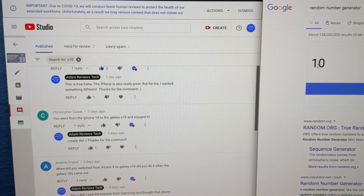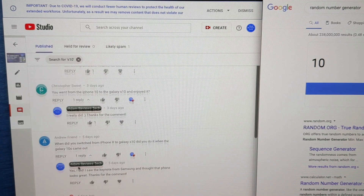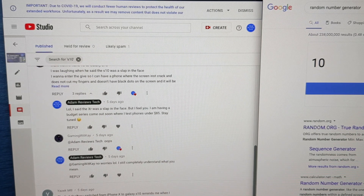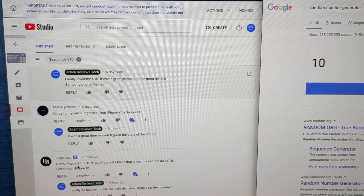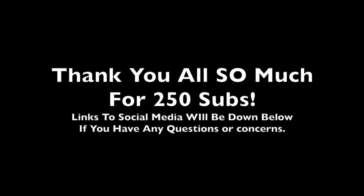The last number is number 10: one, two, three, four, five, six, seven, eight, nine, ten — Hype Man, you have also won. I'm going to message all three of them on Twitter. I hope you guys enjoyed seeing how that worked.